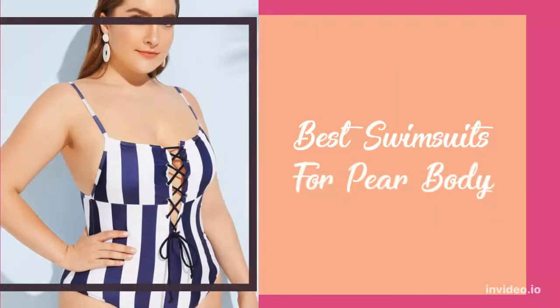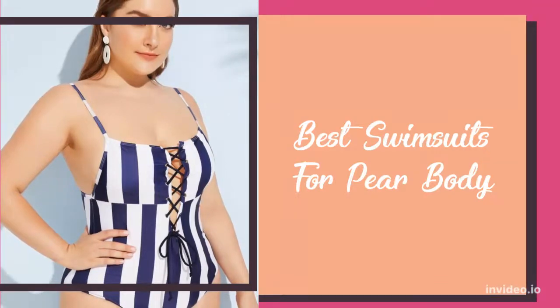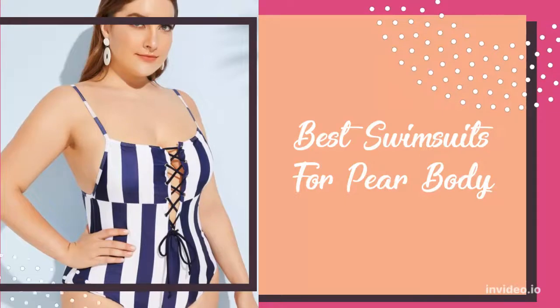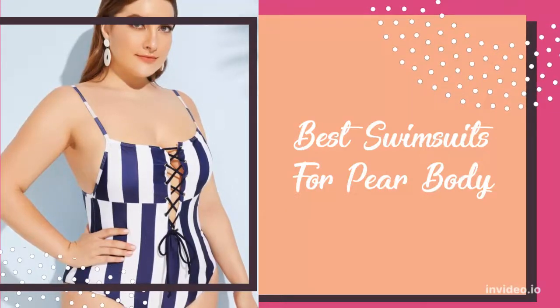Shopping for swimwear with a pear-shaped body type can be difficult. However, it doesn't have to be. Knowing what looks good on your body is super important.